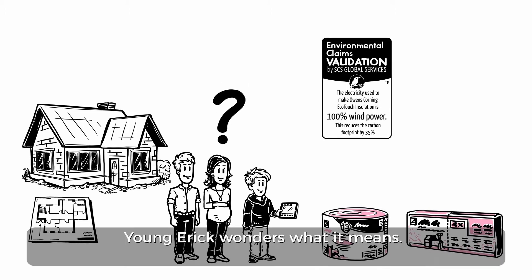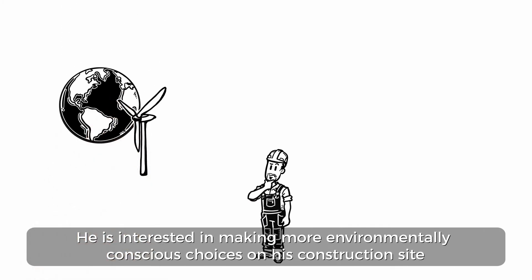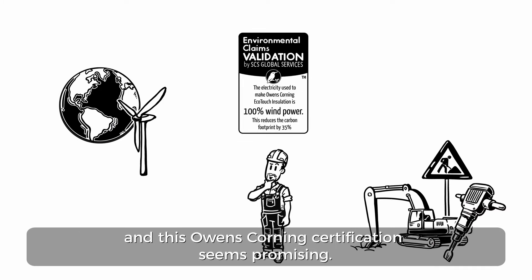Young Eric wonders what it means. Mike, a commercial construction builder, is also curious. He is interested in making more environmentally conscious choices on his construction site, and this Owens Corning certification seems promising.